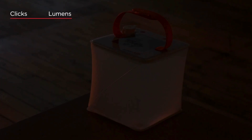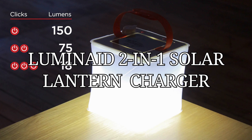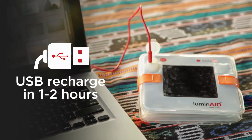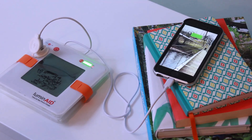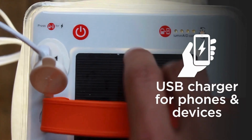Forget lanterns and dead batteries — the LuminAID PackLite Max is the only lantern charger you will ever need this year. This inflatable solar lantern not only gives you light, but charges your phone as well. Extremely handy when you are out camping or hiking, or if there's an emergency.